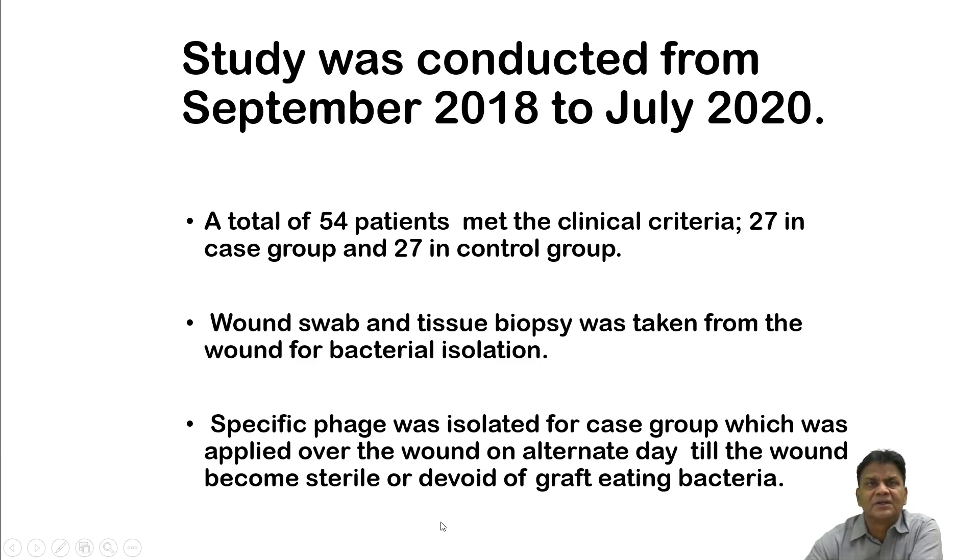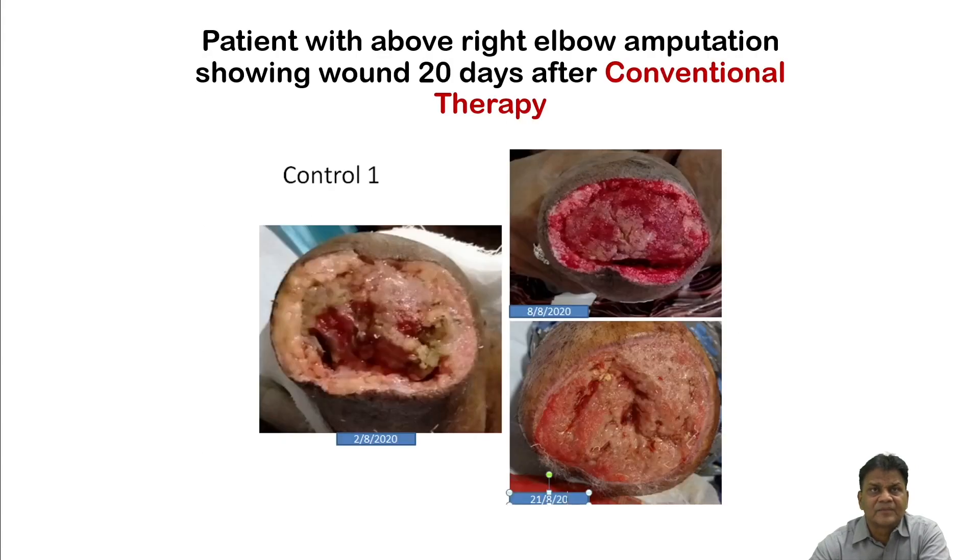A specific phage was isolated for the case group and applied over the wound on alternate days until the wound became sterile and ready for skin grafting. For large wounds, split-skin grafting (SSG) is required for healing. Unless the wound surface is sterile, the skin graft will not be accepted by the host — so making the wound surface sterile is a critical step.